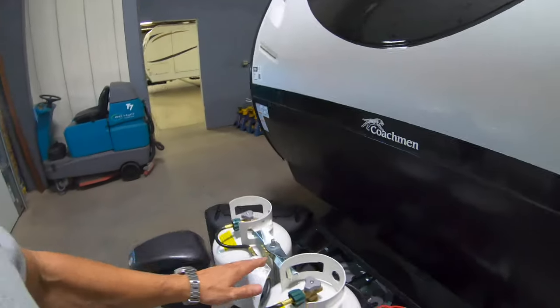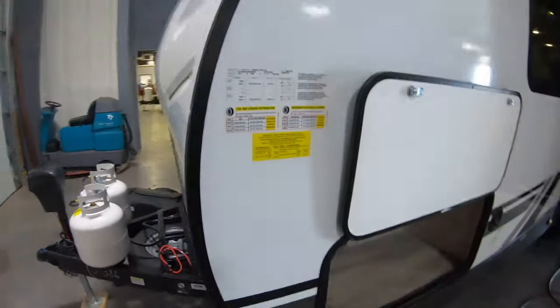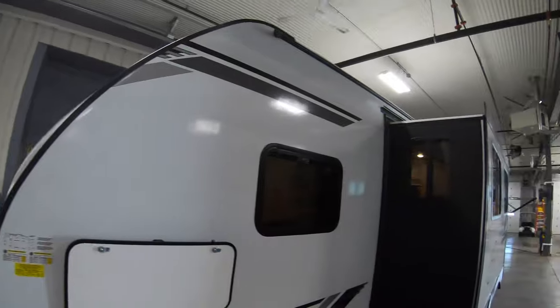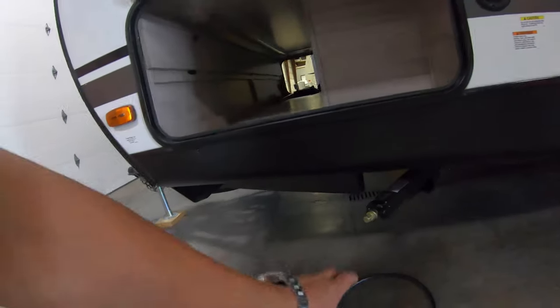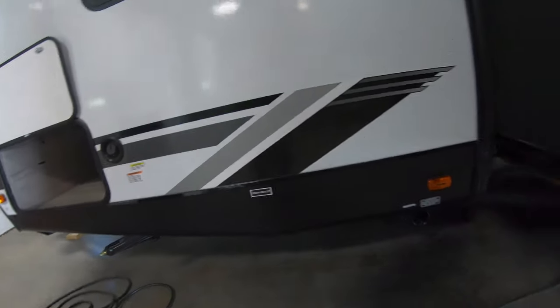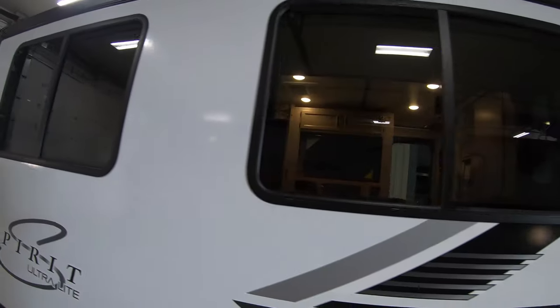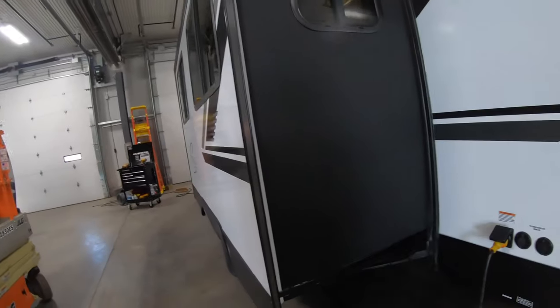Starting up front: power tongue jack, LP tank, spare tire, battery tray. Nice gel coat fiberglass finish, pass-through storage, stabilizer jacks, waste drain. Nice beautiful slide out, big big windows, windows on the sides of the slides.